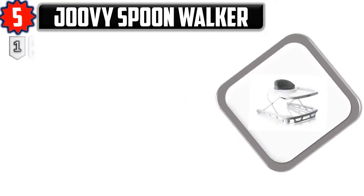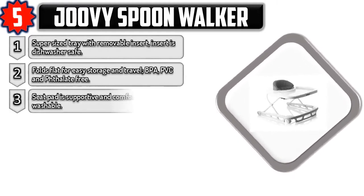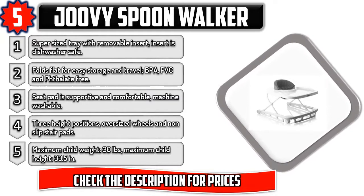Number five: Juvie Spoon Walker. Supersized tray with removable insert — insert is dishwasher safe. Folds flat for easy storage and travel. BPA, PVC, and phthalate free. Seat pad is supportive and comfortable, machine washable. Three height positions, oversized wheels, and non-slip stair pads. Maximum child weight 30 pounds, maximum child height 33.5 inches. Check the description for prices.